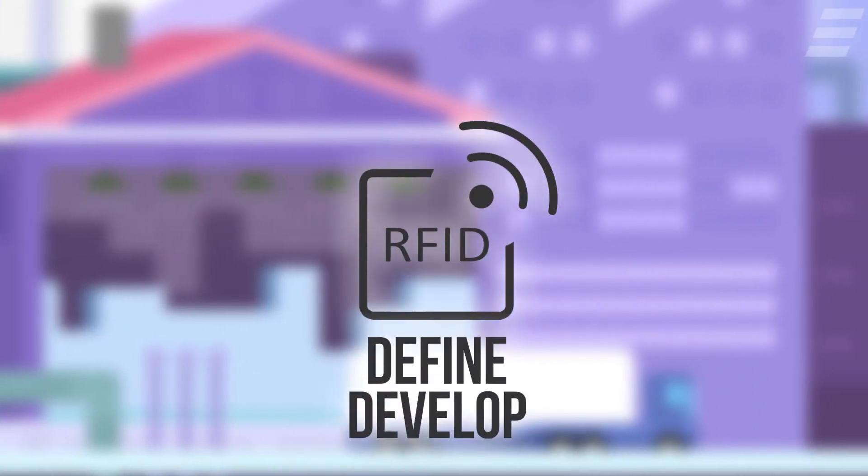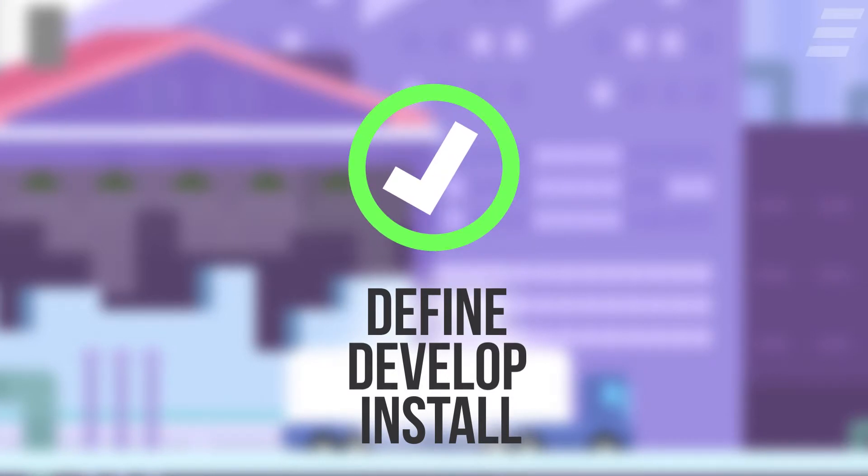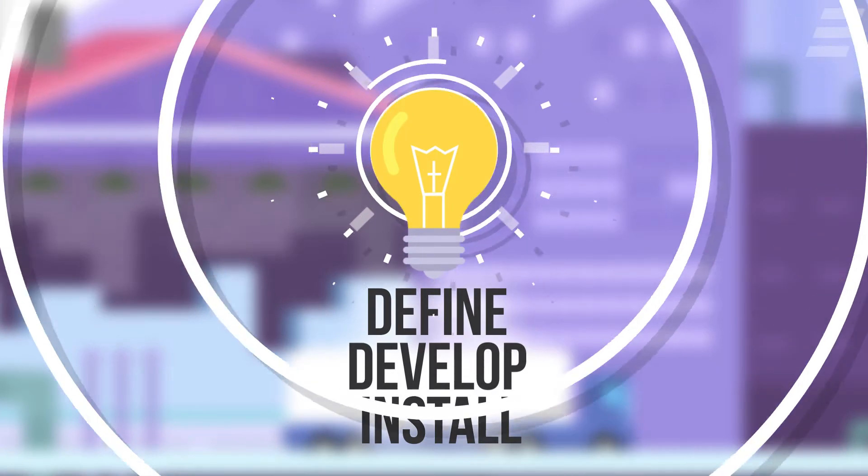As an independent RFID integrator, we define, develop, and install the most suitable RFID solution for your automation project.